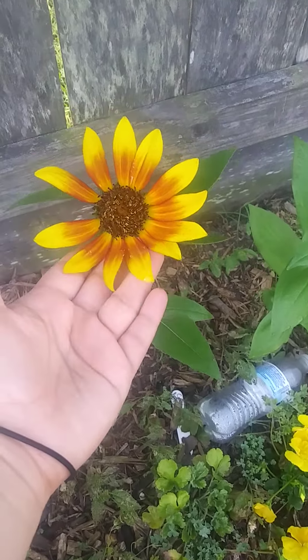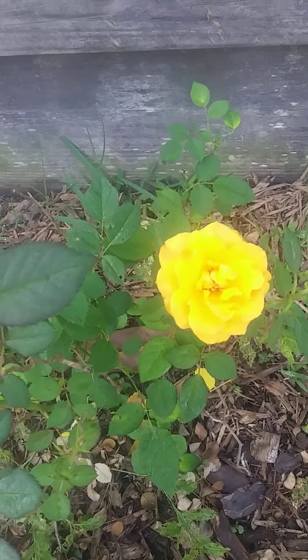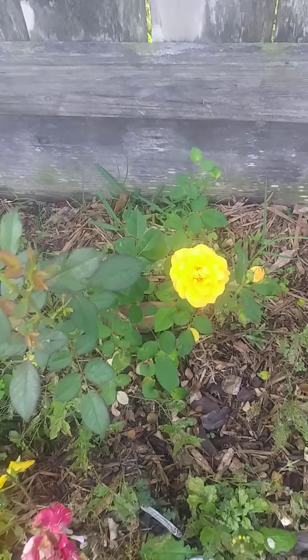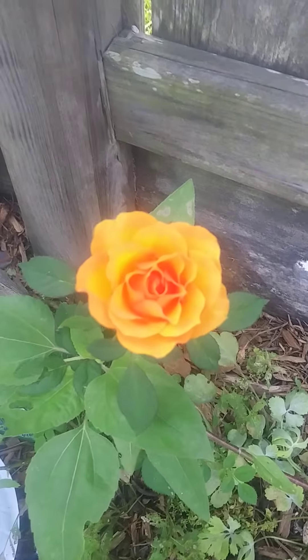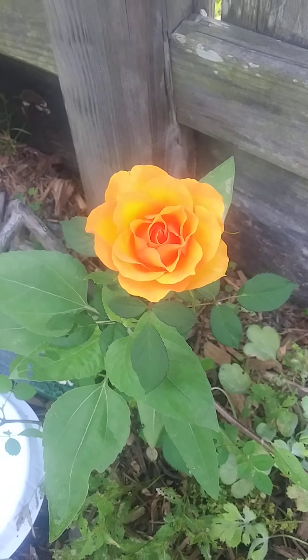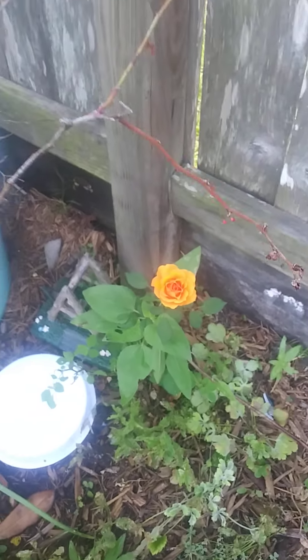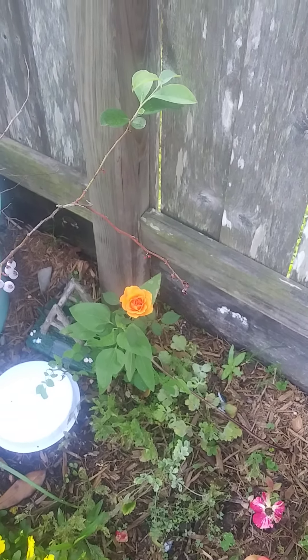So always check the clearance section — always, always check the clearance section! I also wanted to show you these beautiful flowers that are blooming. This is a dwarf sunflower, and this is a beautiful rose that we planted last year. Look at this color — oh my god, it is so gorgeous!